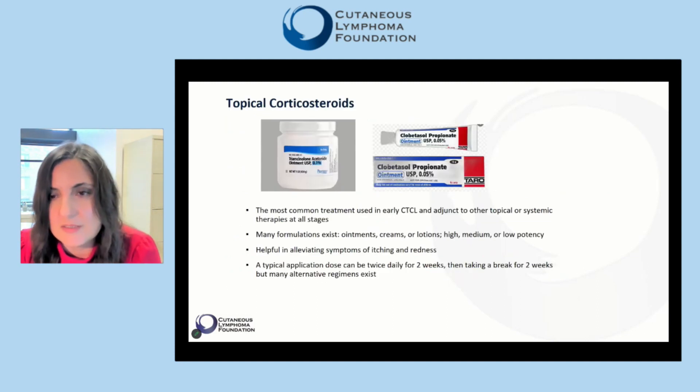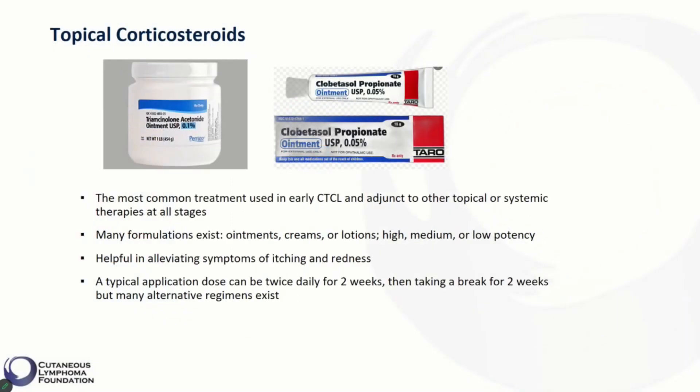We will start with topical steroids. If you are a patient with cutaneous T-cell lymphoma, you are familiar with these drugs. Topical steroids are the most common treatments used in early stage CTCL, and they are also used as an adjunct to other topical or systemic therapies at all stages of CTCL. Many formulations exist — they can come as ointments, creams, or lotions, and they can exhibit high, medium, or low potency.